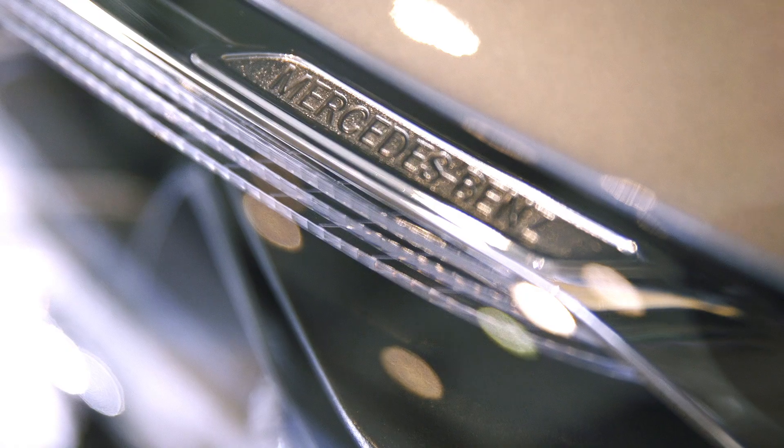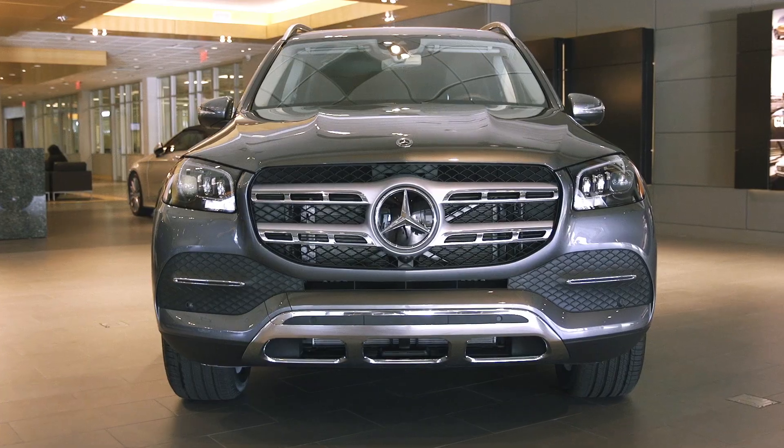The GLS 450 incorporates e-active body control, a system that performs a little behind-the-scenes magic to ensure a silky, stable ride regardless of weather and road conditions.